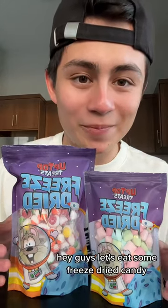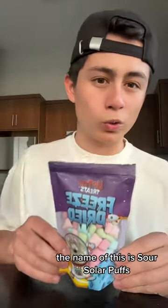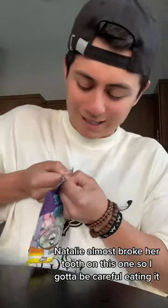Hey guys, let's eat some freeze-dried candy. So this is the first one we're gonna try and the name of this is Sour Solar Puffs. Natalie almost broke her tooth on this one, so I gotta be careful eating it.